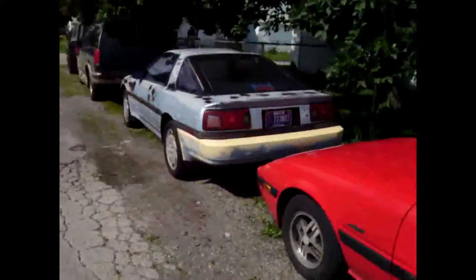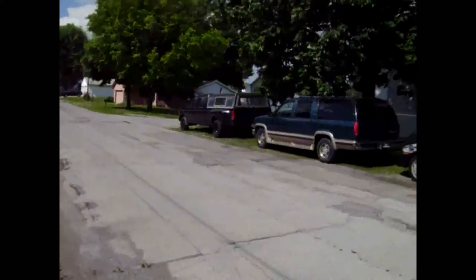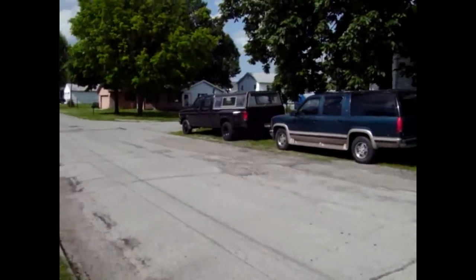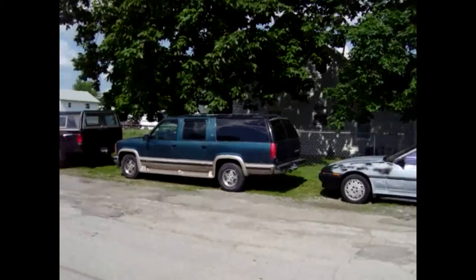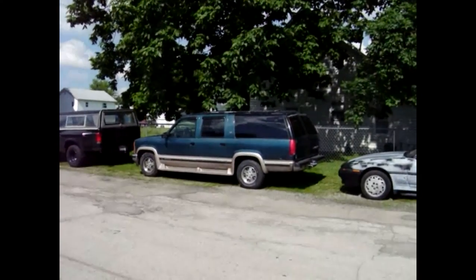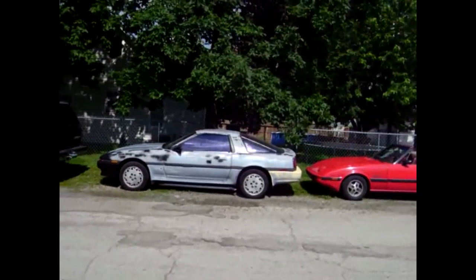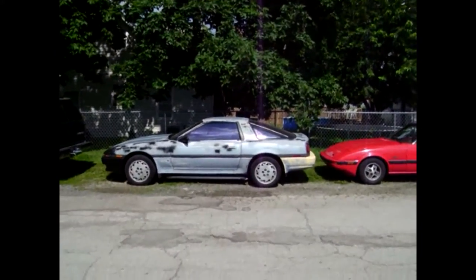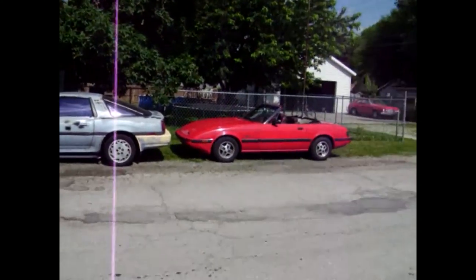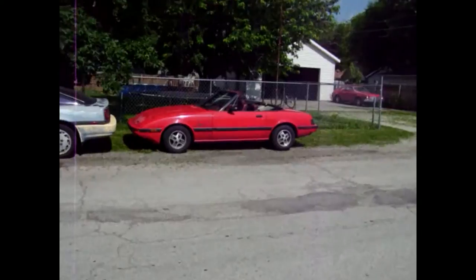Here's my lineup: 1993 Ford F-350 crew cab, 1989 Ford F-350 crew cab, 1993 Chevy Silverado Suburban, 1987 Toyota Super with the 350 Chevy and a 700 R4 tranny, and a 1983 Mazda RX-7 convertible.